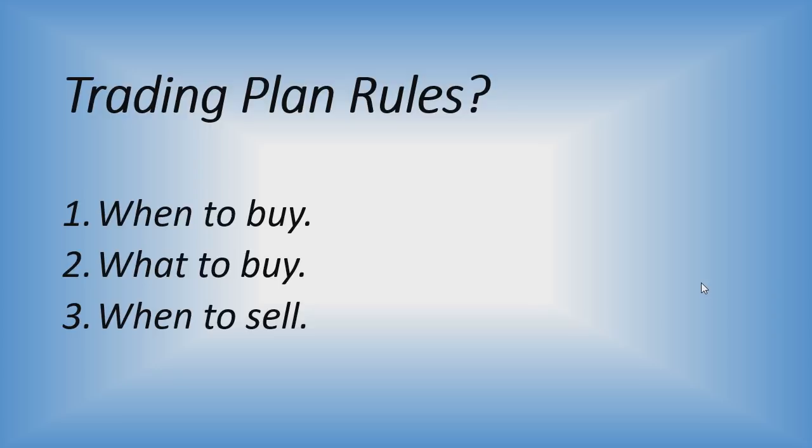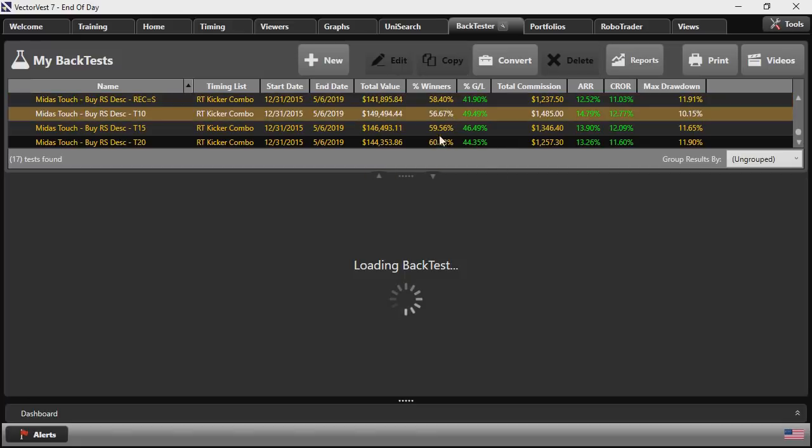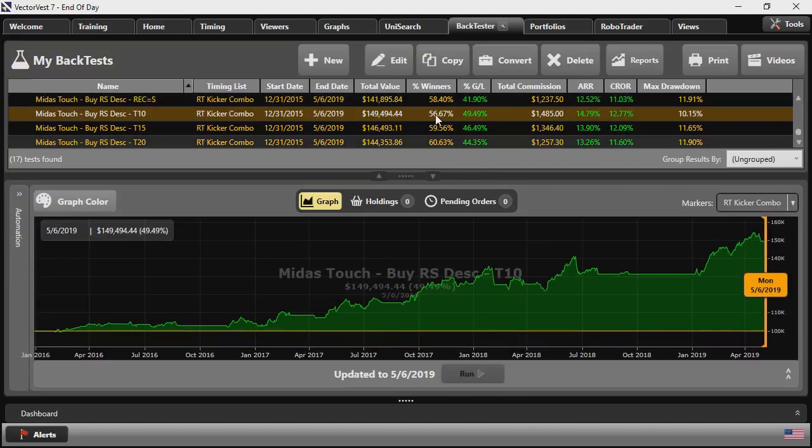For my first set of tests, I ran some trailing stops and recommendation equals sell to see how letting my winners run would work. The only change to the settings was incorporating a stop loss. The recommendation equals sell test was pretty close to our original performance, with a slight improvement in maximum drawdown. The 10% trailing stop saw percentage winners fall slightly from 61% to 56%, but the gain improved to 49% and maximum drawdown improved to 10%, with greatly improved drawdowns in the current market condition and early January.